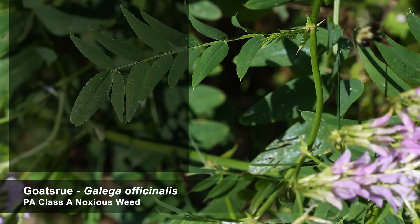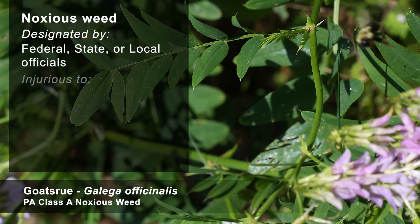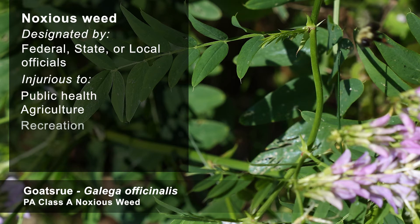A noxious weed is any plant designated by federal, state, or local government officials as injurious to public health, agriculture, recreation, wildlife, or property. Once a weed is classified as a noxious weed, authorities can implement quarantines or take other actions to contain or destroy the plant and limit its spread.